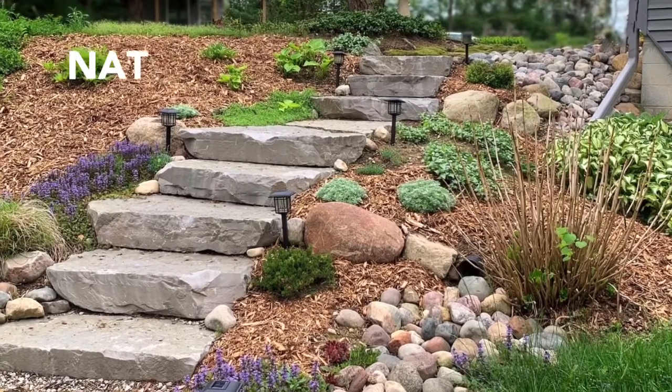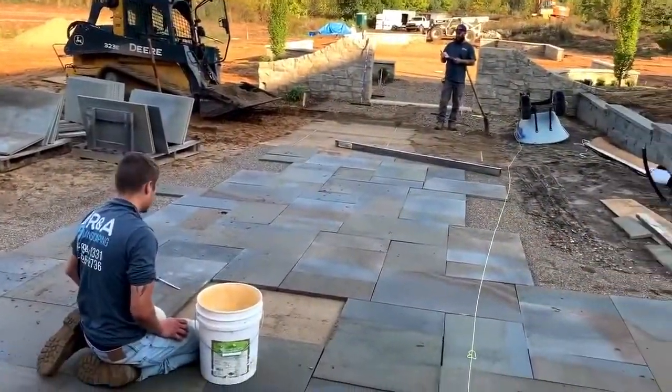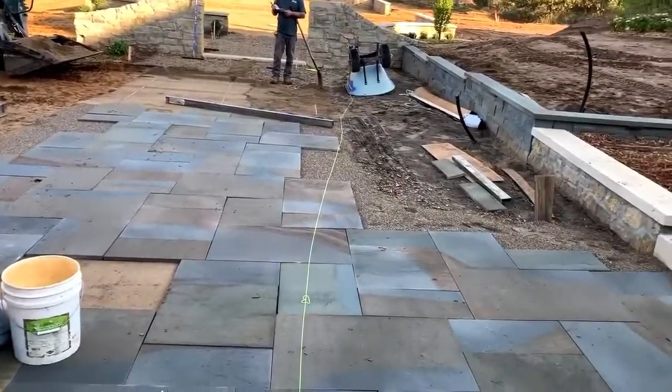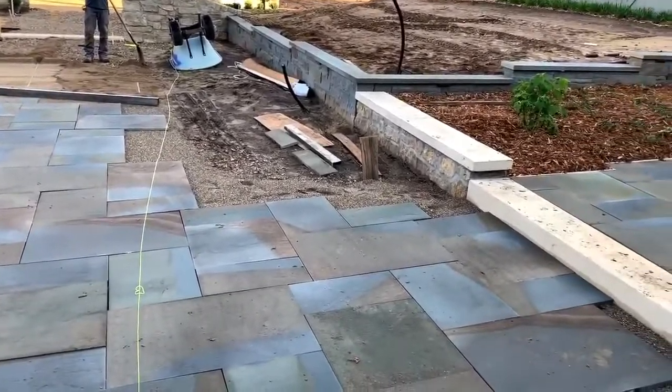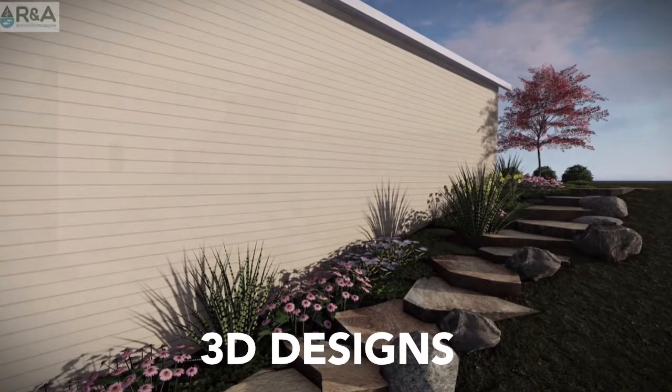Another great question is: what style are you going for? Do you like the more natural, whimsical outcropping stone, or do you like the more linear and modern limestone block or concrete? Sometimes the best way to visualize styles is with a design.